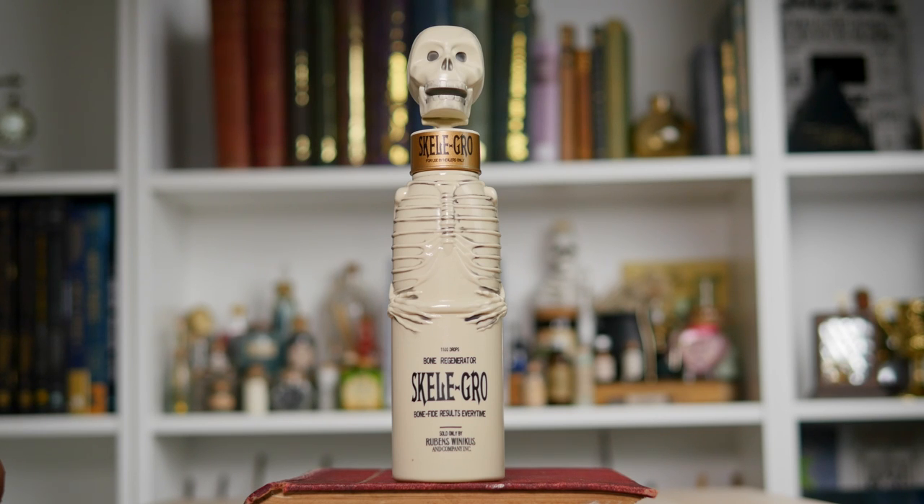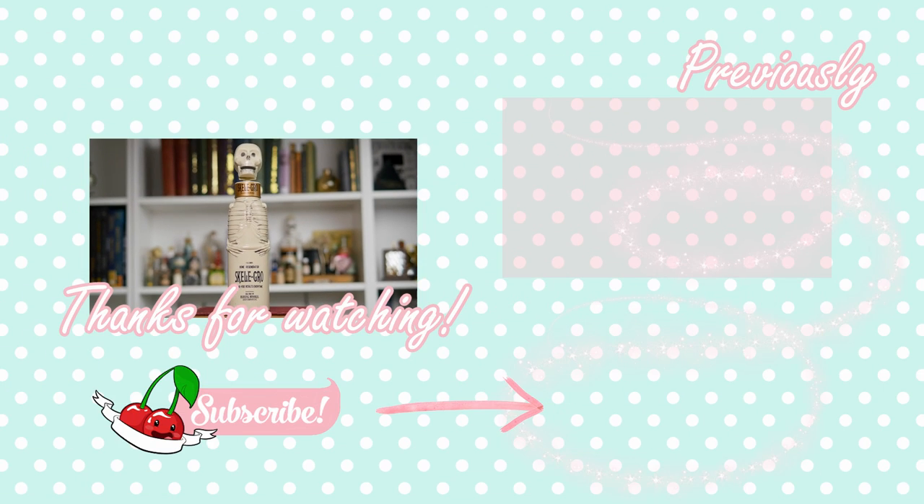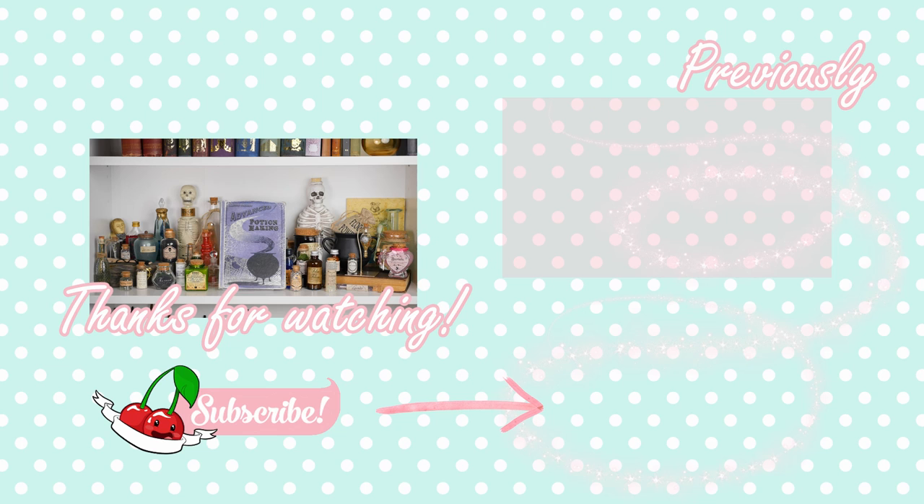That's pretty much everything on the potion shelf. There's a little cauldron replica you would have seen before, and then there's another skeleton bottle which is kind of similar. But other than that, you've seen pretty much every single thing on my potion shelf. Those are all of my potions — I hope you enjoyed this video. If you did, don't forget to give it a magical thumbs up, and I guess I will see you in my next video. Bye!